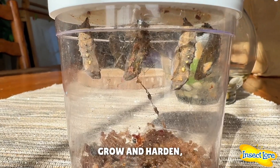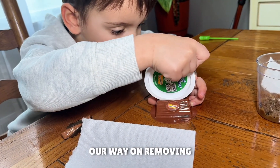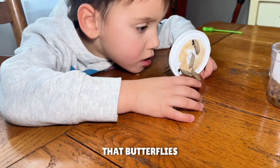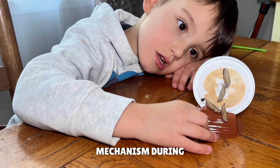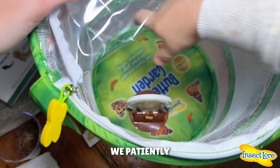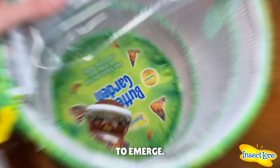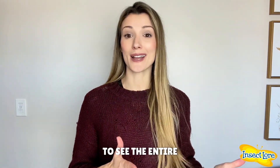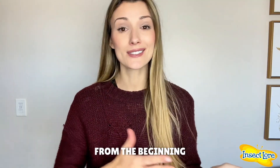After giving the chrysalids some time to grow and harden, we removed the lid and worked on removing all of the webbing which was inside the container. We had no idea that butterflies produce webs as a protective mechanism during this super important time. After placing the chrysalids in their habitat, we patiently waited for the butterflies to emerge — it was so interesting to see the entire process from beginning to the very end.